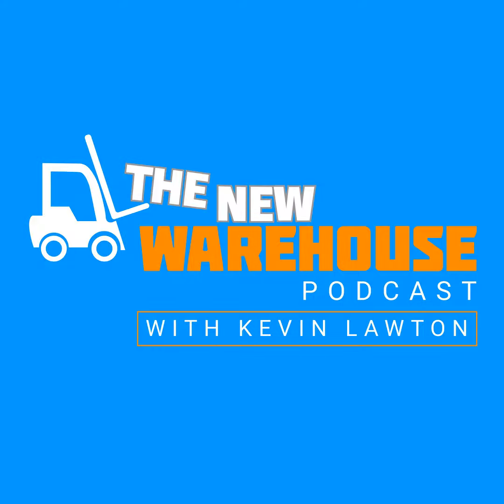It's Kevin Lawton with the New Warehouse Podcast here at ProMat 2023, joined by my old friend Harold Vanass of Enersys. Harold, how are you? Welcome to the booth.